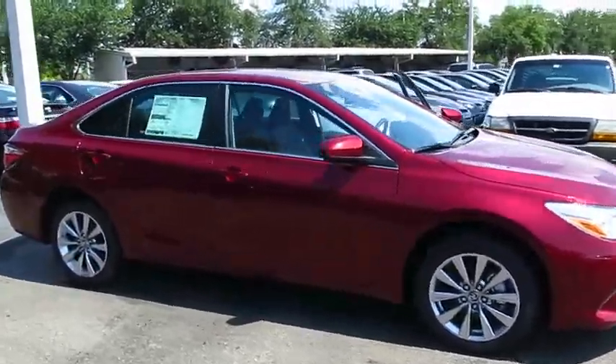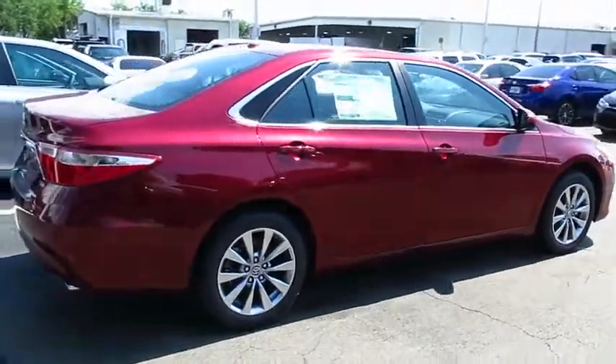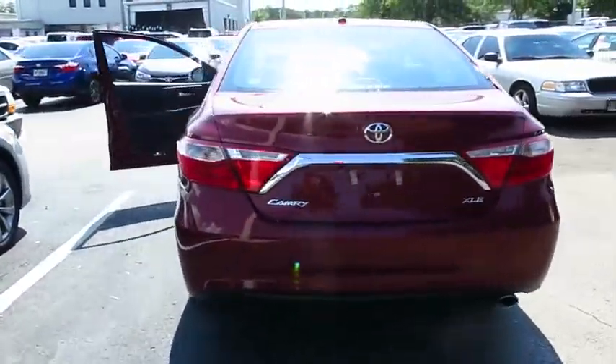2016 Camry. Toyota Camry is an affordable midsize car, reliable and a great comfortable commuter car. Here are some of this vehicle's great options.